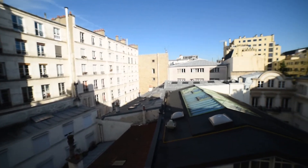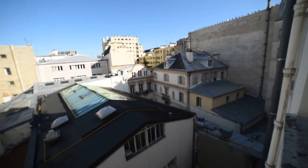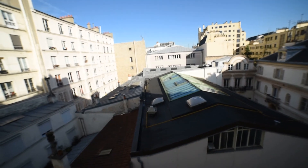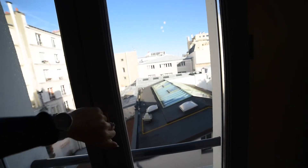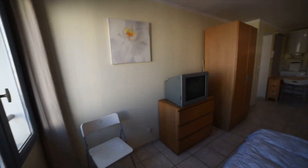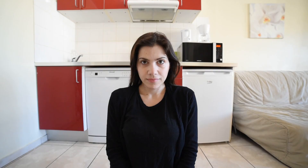It's calm, it's a nice view. So this is it — I hope you enjoyed the visit. If you have any questions, please visit our website spotahome.com. I hope to see you soon at Spotahome. Bye!